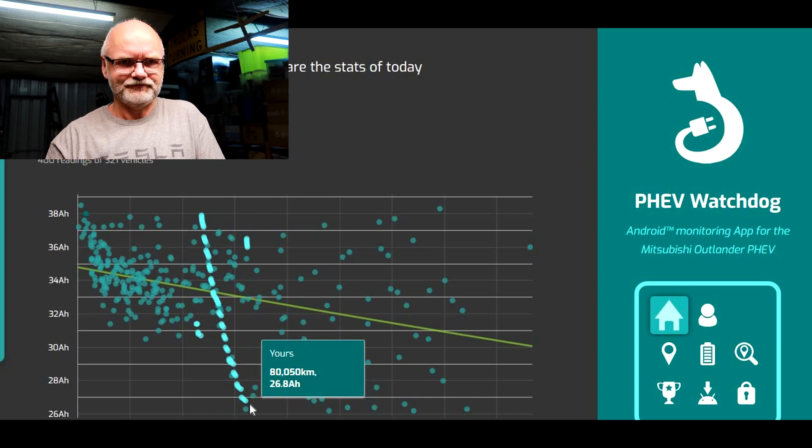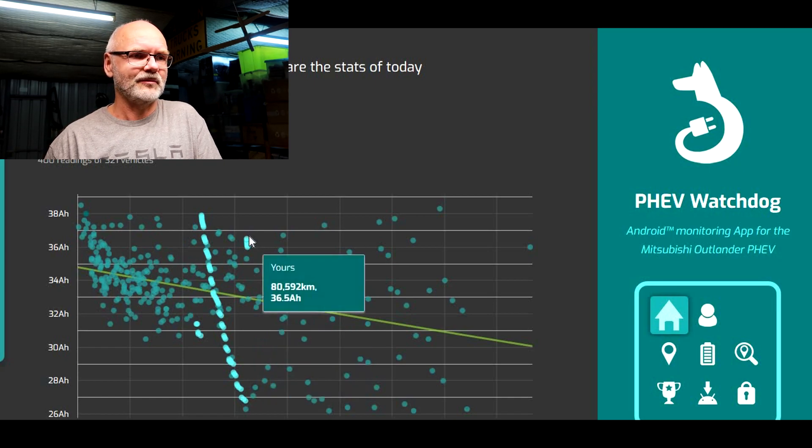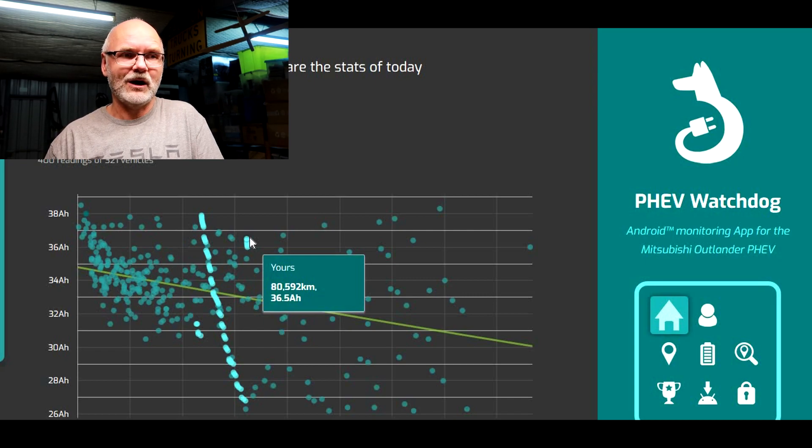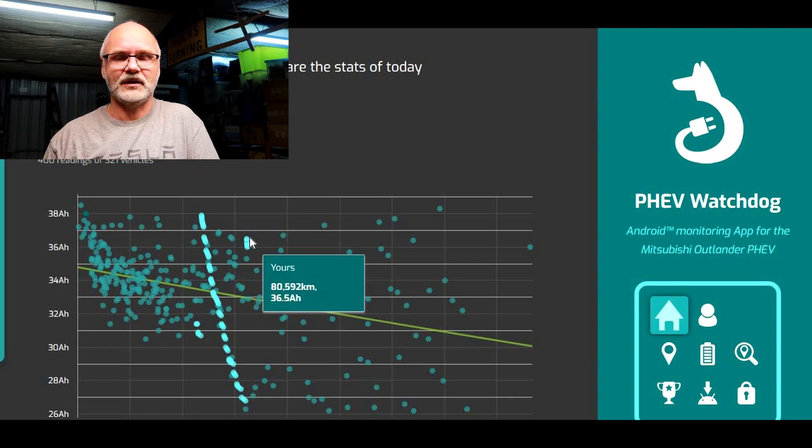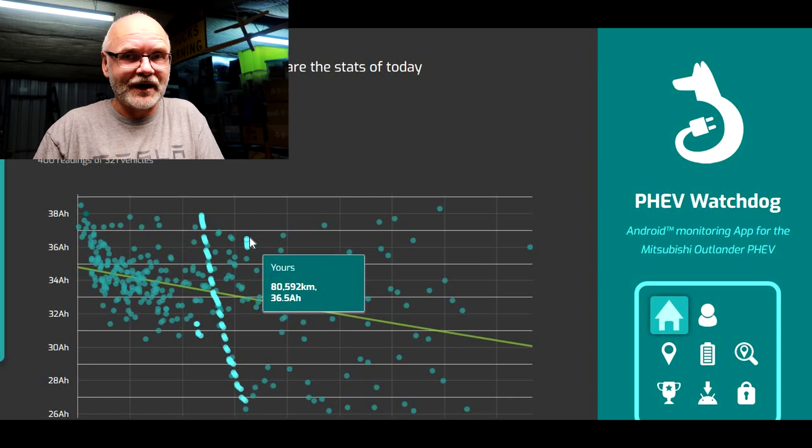They replaced the battery last week and I picked up the car last Wednesday — exactly nine days ago. I picked up the battery with 36.5 ampere hours, which was 96.1% state of health. Not quite 100%, even though they did a reset on the battery management system again — for some reason it didn't go up to 100% anymore, which is really strange.